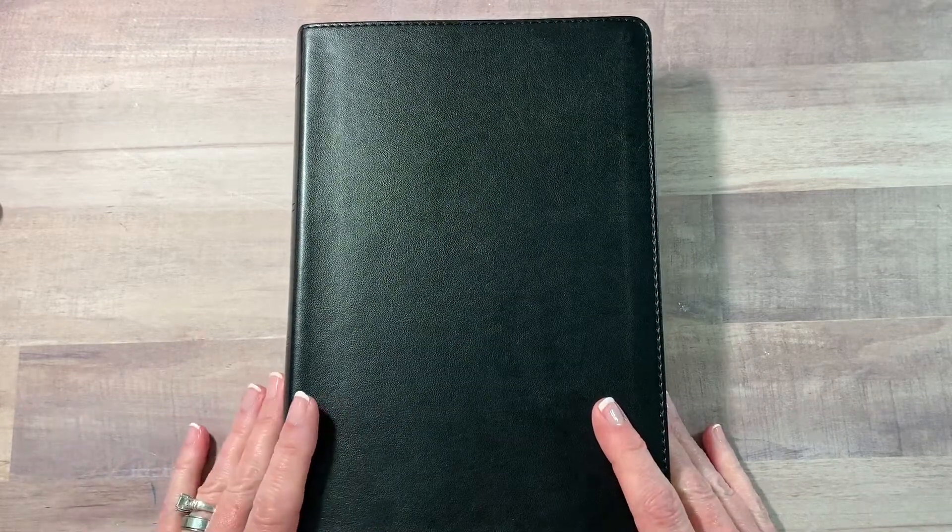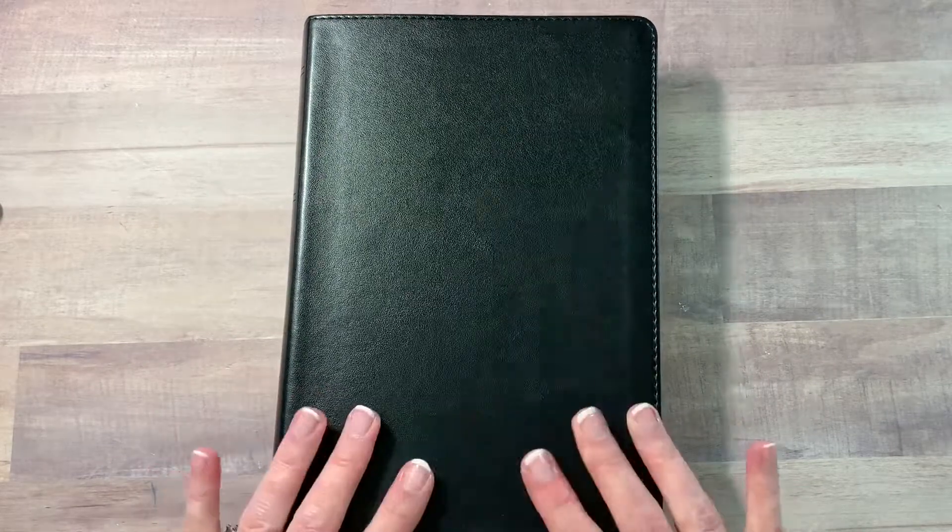Thank you so much for watching and I hope you enjoyed this video and found it beneficial. If you are looking for a Bible — not necessarily a journaling Bible, which you see a lot on my channel — just an everyday Bible that you can take to church or read at home, I highly recommend this Legacy Bible. Thanks so much, you guys, and see you next time.